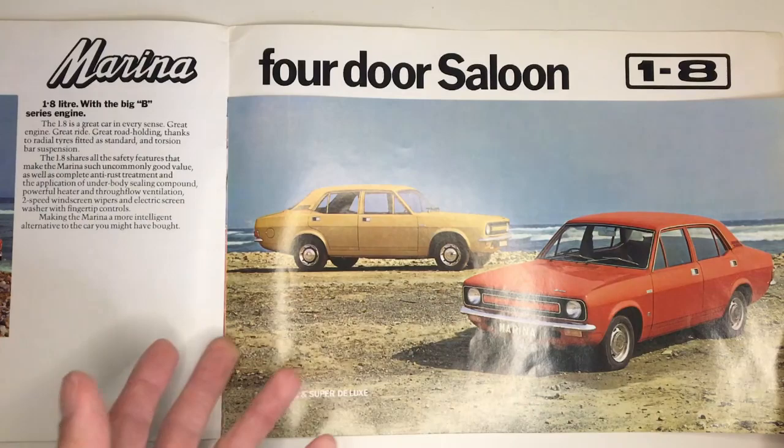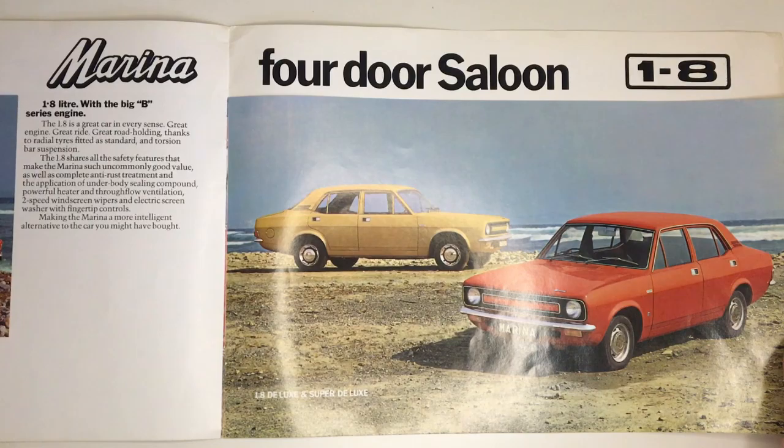Another thing about these shots is that the car had actually changed by the time this brochure was published — the trim was slightly different and the wipers had changed, for example — so you couldn't actually get the car that was depicted in this brochure.